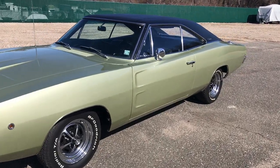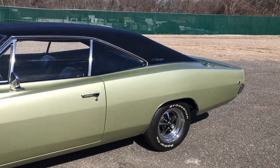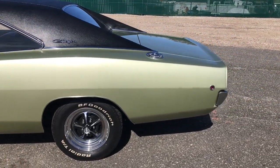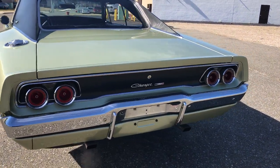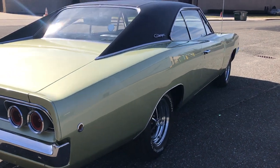It's a three-owner car. We have the original cert card signed by the original owner, the original books. A stunning 383 matching numbers, 727 automatic transmission — beautiful Dodge Charger. All the lines are just perfect, factory FF1.